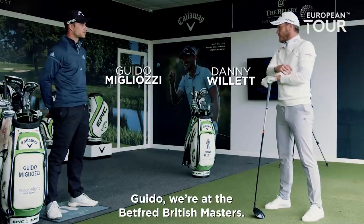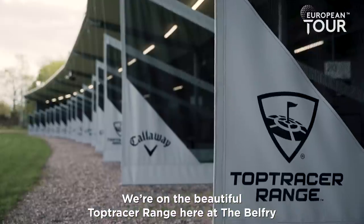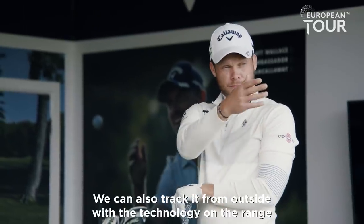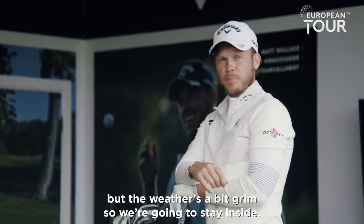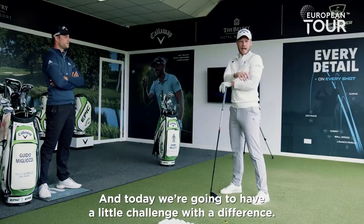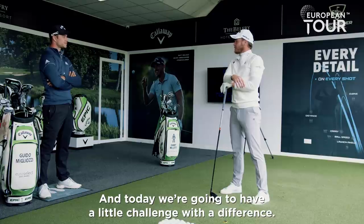Guido, we're here at the Betfair British Masters. We're on the beautiful Top Tracer range here at the Belfry. We've got 35 indoor bays. We can also track it from outside with the technology on the range, but the weather's a bit grim, so we're gonna stay inside. And today we're gonna have a little challenge with a difference.